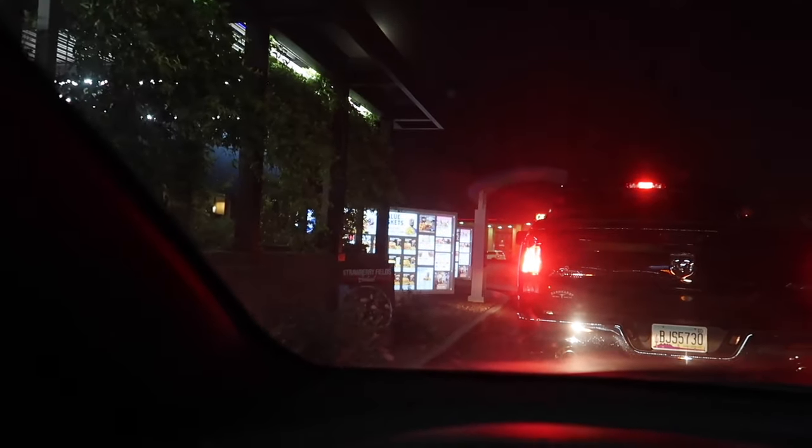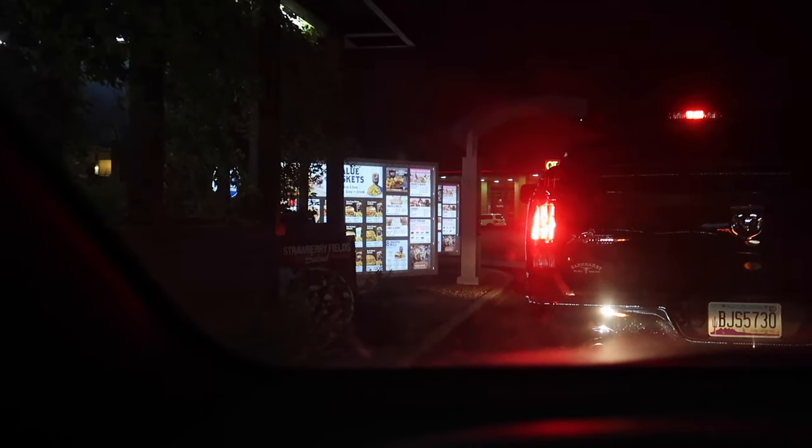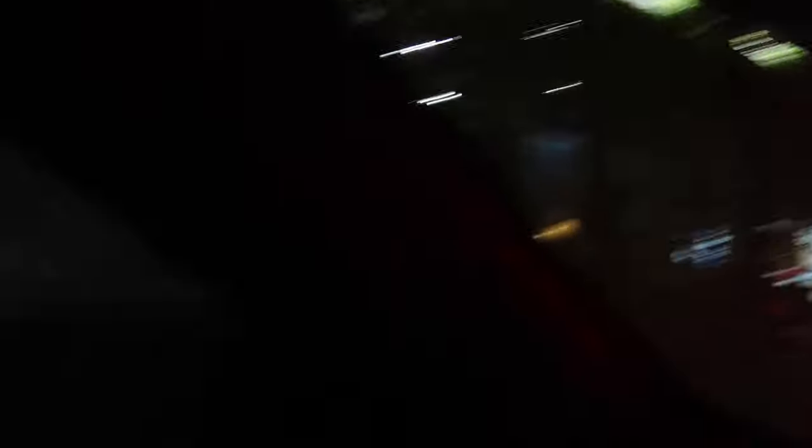Alright guys, so I'm actually in line — let me show you guys real quick. We are actually in line to get some ice cream. Let's see if we can zoom in here. It ain't really zooming in that much but we're actually at Culver's.